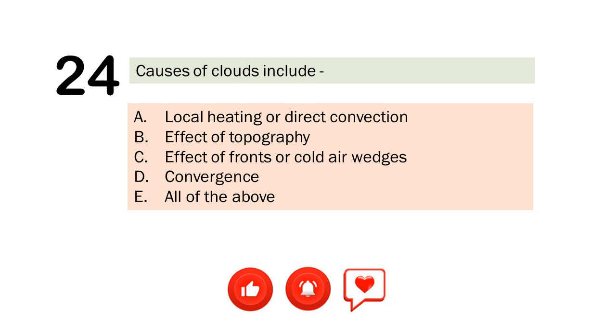Question number 24. Causes of clouds include. A. Local heating or direct convection. B. Effective topography. C. Effective fronts or cold air wedges. D. Convergence. E. All of the above. The correct answer is Letter E. All of the above.